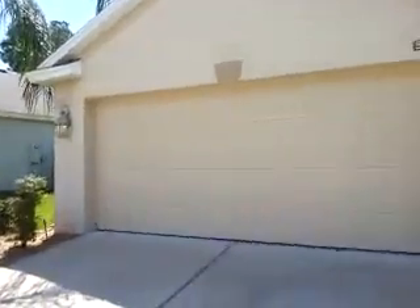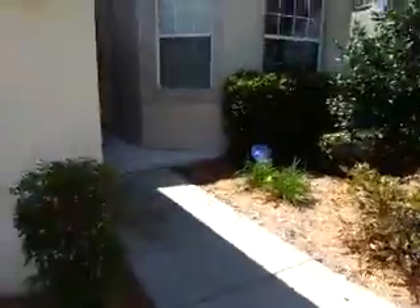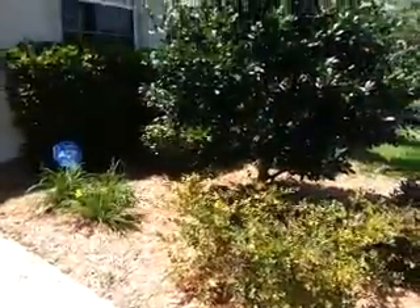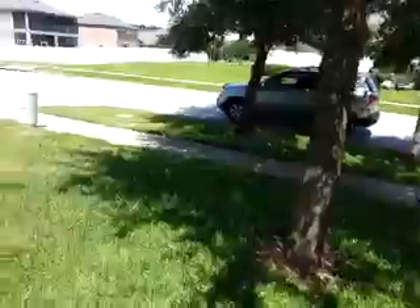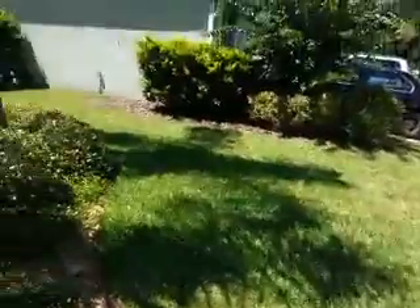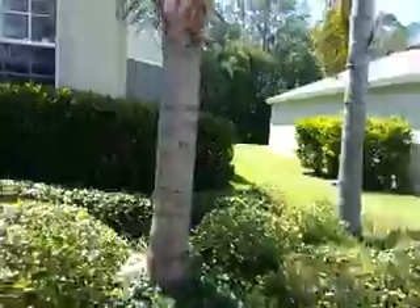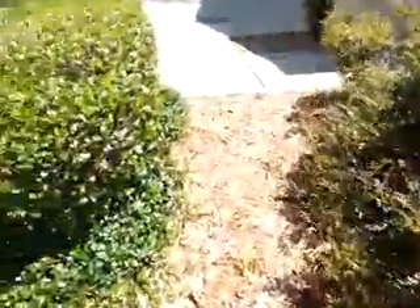We're going to be going around the property and pointing things out. First of all, the landscaping in front — we have some newer mulch, so the curb appeal is pretty good. The lawn's in good shape. It's been clipped recently, though it could use some attention soon.